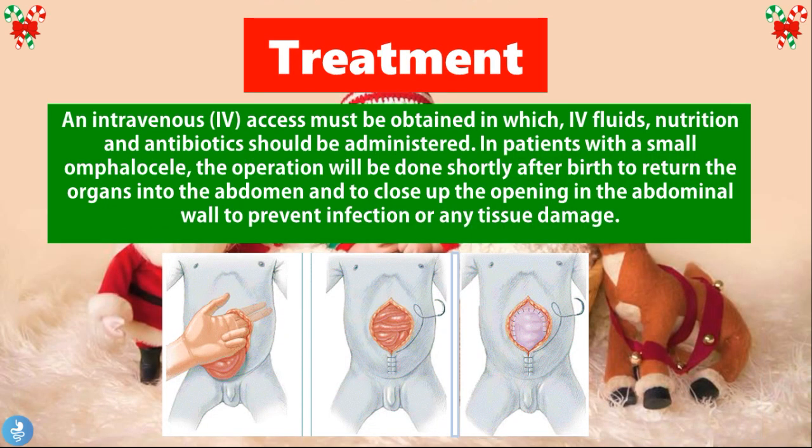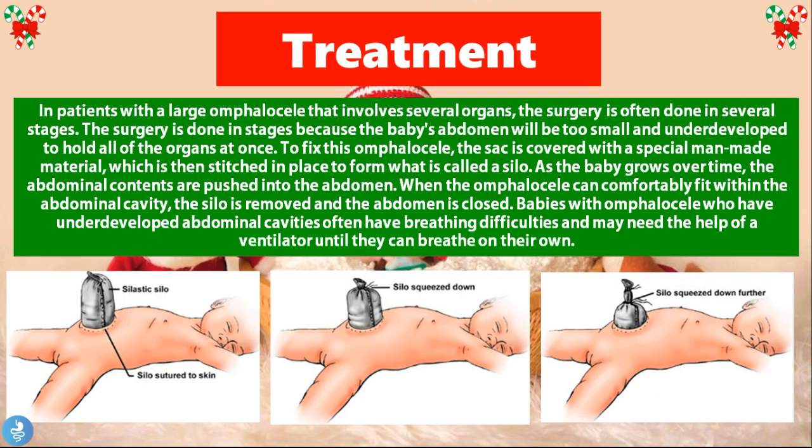Finally, the treatment: an intravenous IV access must be obtained, through which IV fluids, nutrition, and antibiotics should be administered. In patients with a small Omphalocele, the operation will be done shortly after birth to return the organs into the abdomen and close up the opening in the abdominal wall to prevent infection or tissue damage. In patients with a large Omphalocele involving several organs, the surgery is often done in several stages, because the baby's abdomen will be too small and underdeveloped to hold all the organs at once.